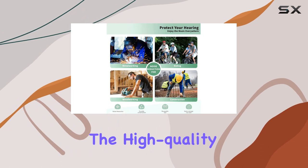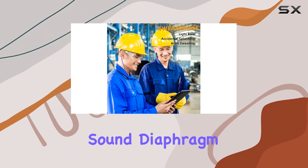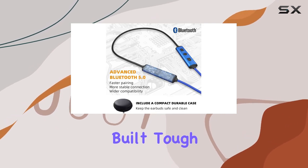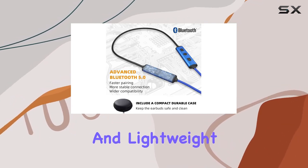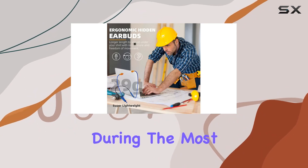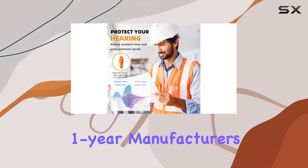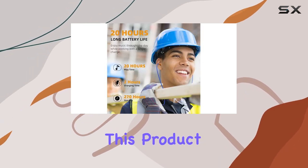Sound wise, these headphones don't disappoint. The high-quality copper wire and Japanese sound diaphragm deliver delicate, crisp sound with solid bass. Plus, they're built tough with pull-resistant braid wires and lightweight cords that stay in place even during the most active work. What seals the deal is the warranty — a solid one-year manufacturer's coverage that speaks to their confidence in this product.